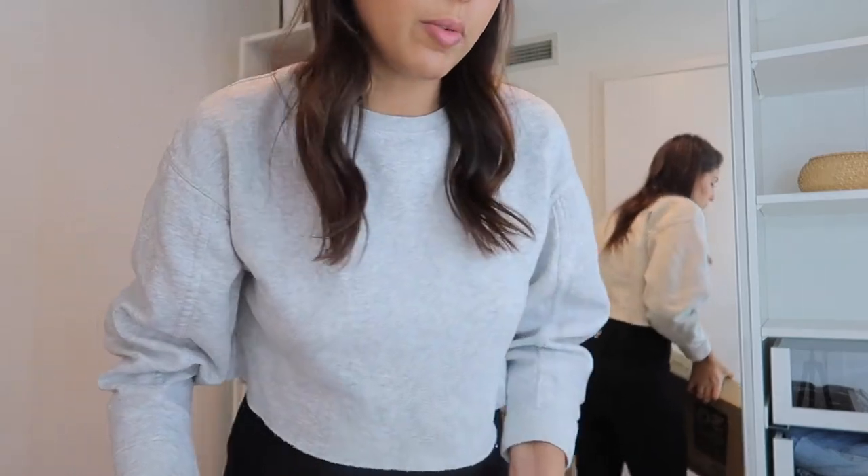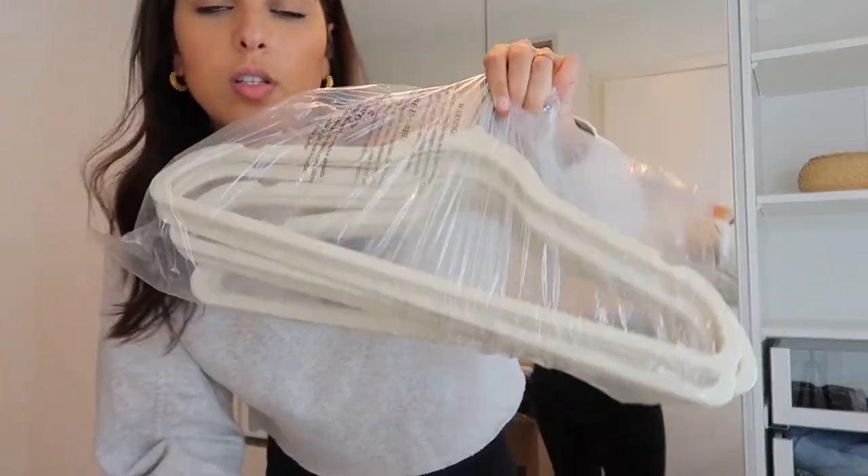So today the hangers that I ordered arrived! I ordered these velvet hangers — I actually already have some that are exactly the same but I ran out, so since I needed more I just ordered some. So this is them.